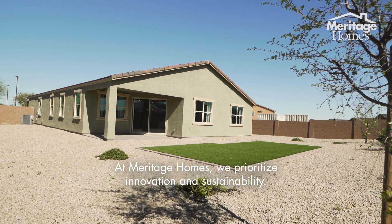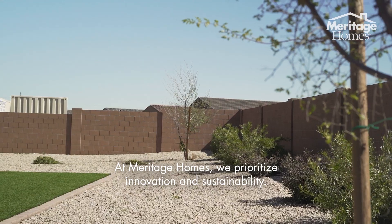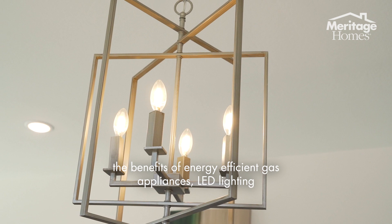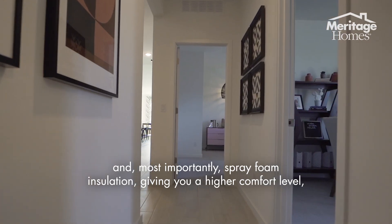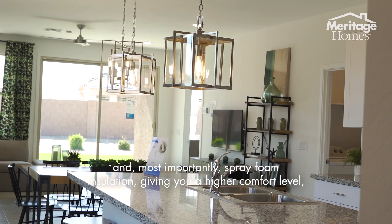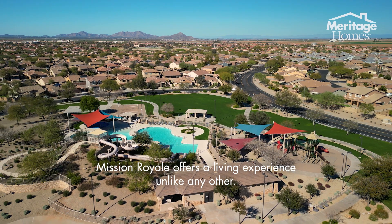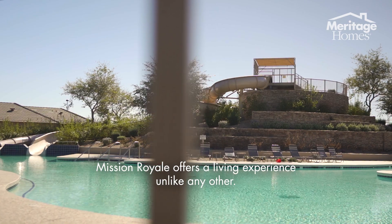At Meritage Homes, we prioritize innovation and sustainability. The homeowners at Mission Royale experience the benefits of energy-efficient gas appliances, LED lighting, and most importantly spray foam insulation, giving you a higher comfort level, lower utility costs, and better air quality within your home. Mission Royale offers a living experience unlike any other.